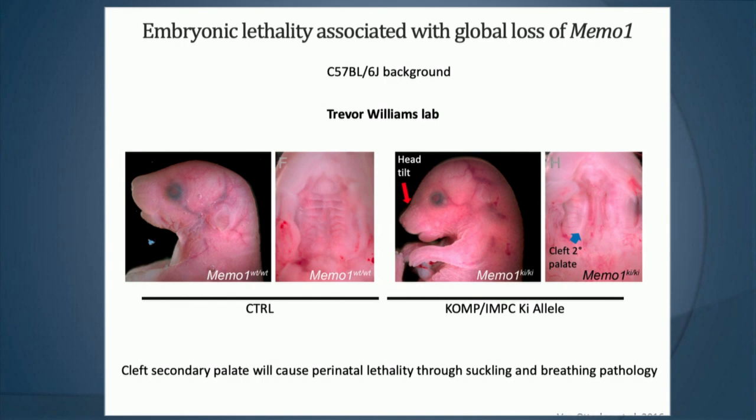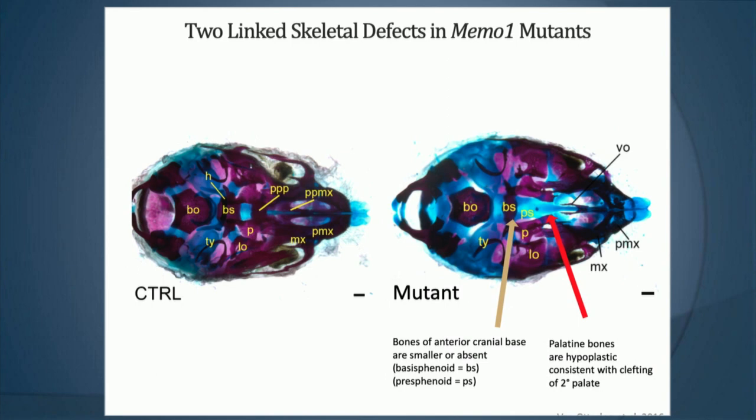What was really helpful was getting one of the COMP knockout lines and using that as a conditional allele to better understand how the gene MIMO1 is acting. Using the COMP allele, we can see that there are craniofacial defects — cleft palate and head defects. Skeletal staining shows problems in the cranial base and problems with the skull forming in that region.